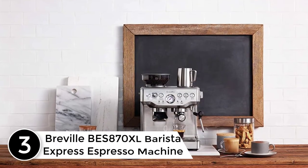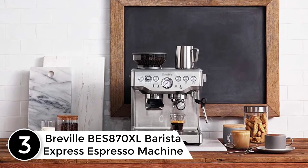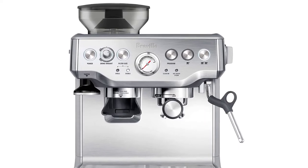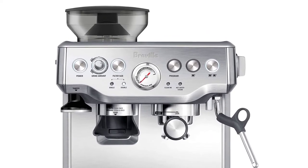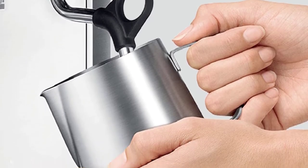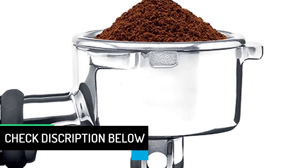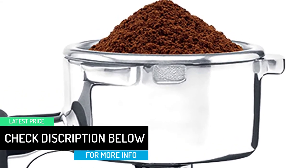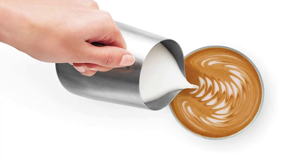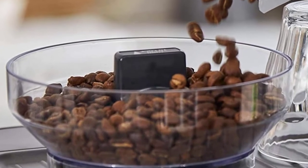At number 3: Breville BES870XL Barista Express Espresso Machine. The Breville Barista Express delivers third-wave specialty coffee at home using the Four Keys formula and is part of the Barista series that offers all-in-one espresso machines with an integrated grinder to go from beans to espresso in under one minute. If you're very particular about your coffee, the Barista Pro allows you to choose from 30 different grind sizes and 5 temperatures. The steam wand is basic, so you can froth your milk exactly how you like it. It also comes with 4 filter baskets — 2 for pre-ground coffee and 2 for whole coffee beans. We recommend playing around with the settings, starting with the default settings, to create your perfect espresso.